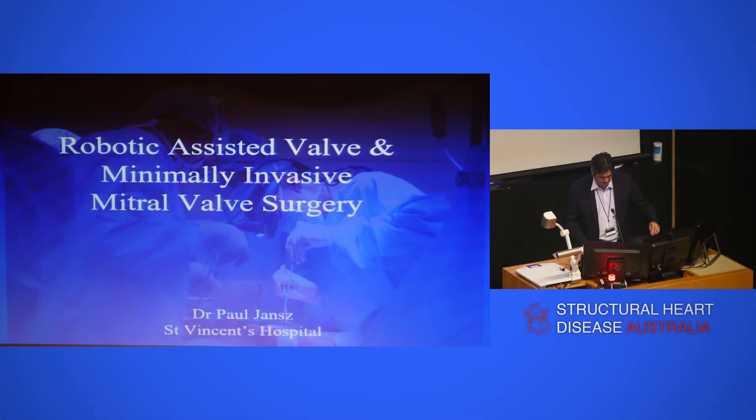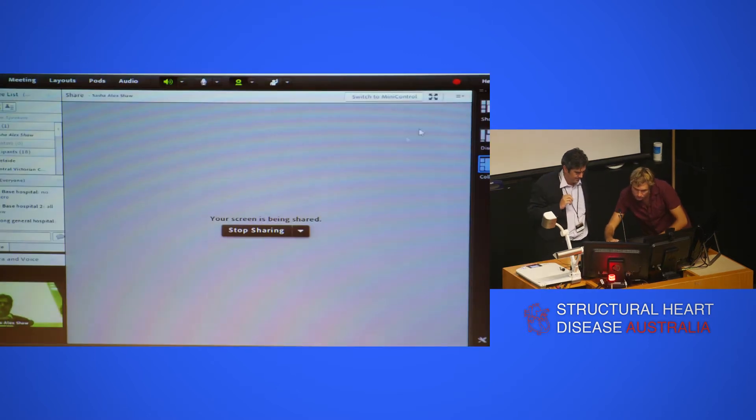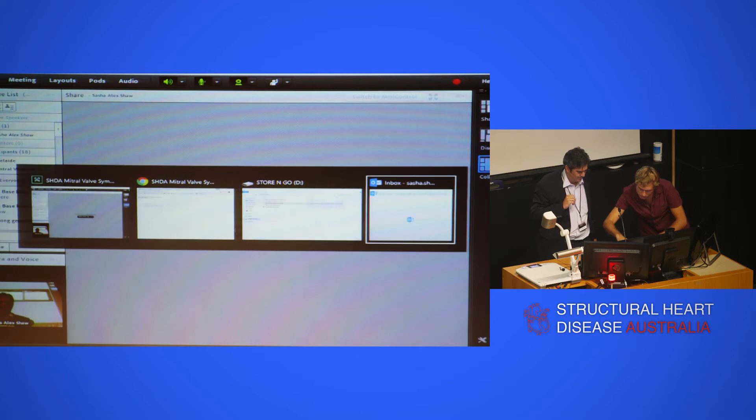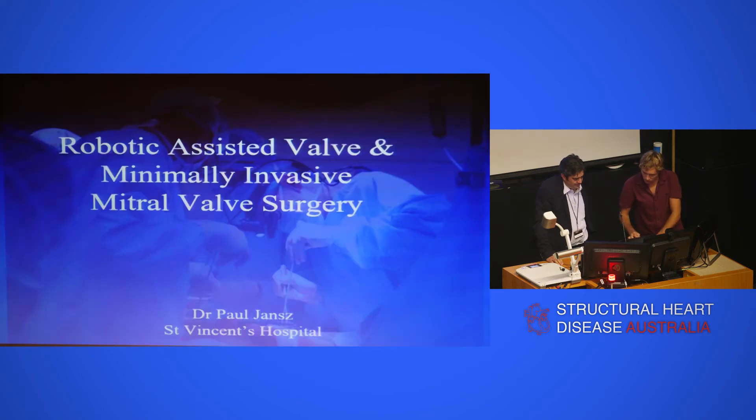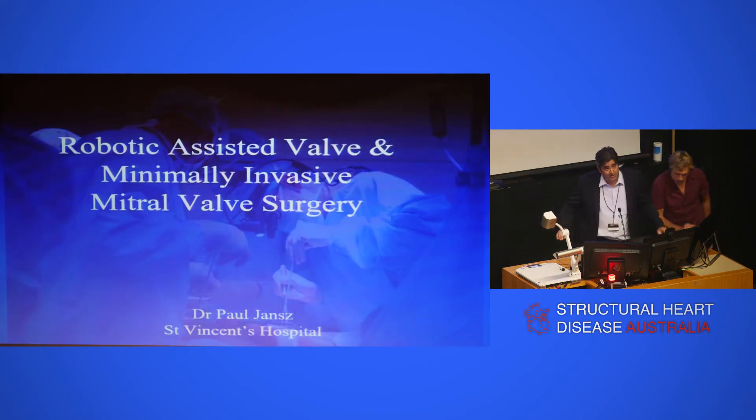It's not often that the surgeon gets the last say, but I'm going to talk about mitral valve repair. We've already heard a lot about the mitral valve — the gold standard at the moment, certainly for degenerative valve disease, is to have it repaired. I'm going to talk about our journey through robotic-assisted valve repair, then to minimally invasive valve repair, and some of the controversies around that.